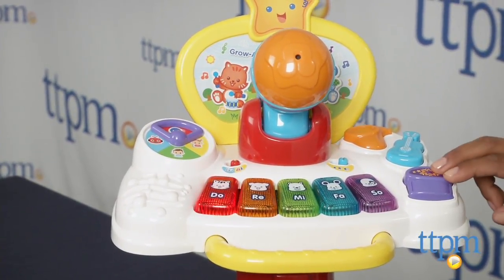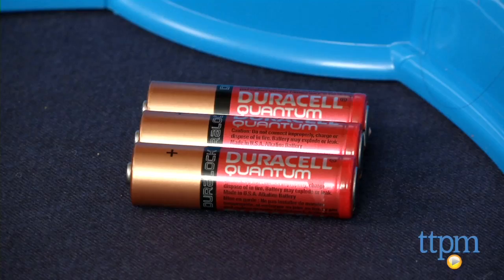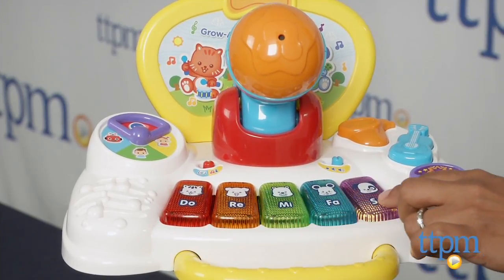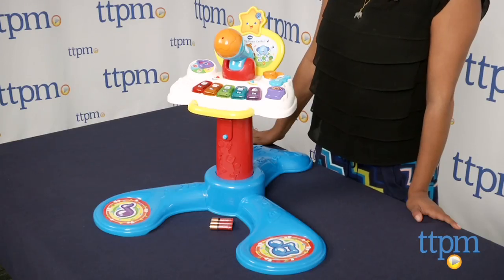It's a fun musical toy which really engages baby in those early musical learning years. The Grow Along Music Center requires three AA batteries which are included but are for in-store try-me purposes only, and we recommend you replace them for best results. This is for ages 12 to 36 months and made by VTech.